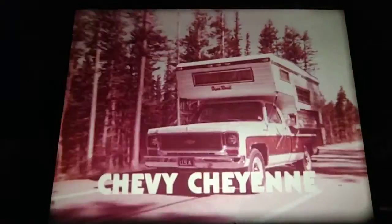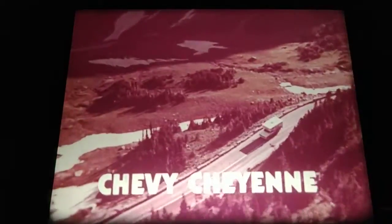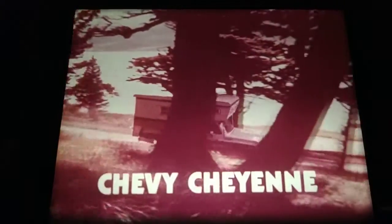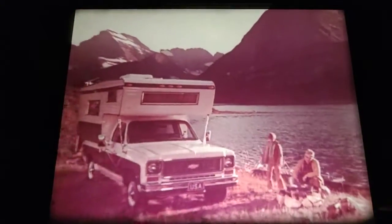Our Chevy Cheyenne — the Deluxe Camper Special. We call it our Camper Tamer. Massive girder beam front suspension. Work-controlled rear leaf springs standard. Stabilizers included front and rear. Also included: Chevy's pickup camper control equipment and computer-selected power brake system with front discs. Chevy Cheyenne — it never forgets it's a tough truck.